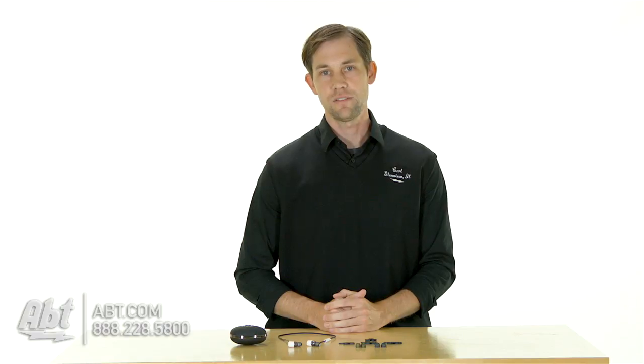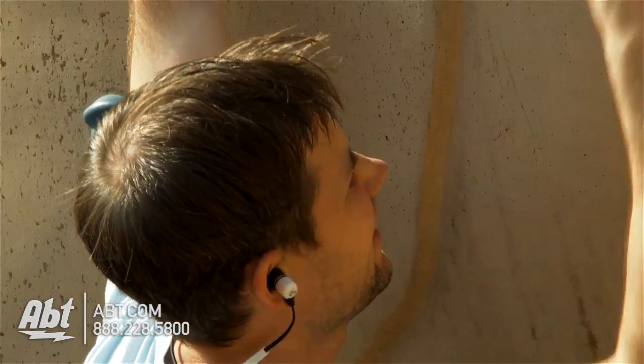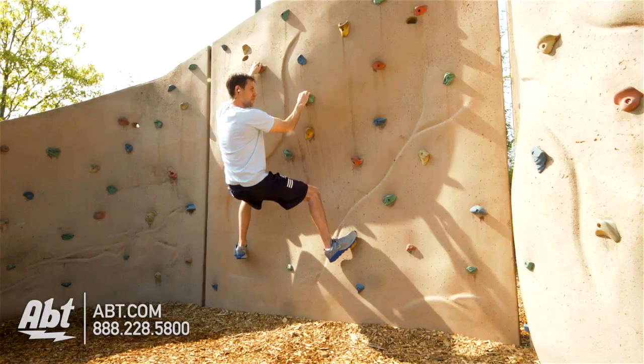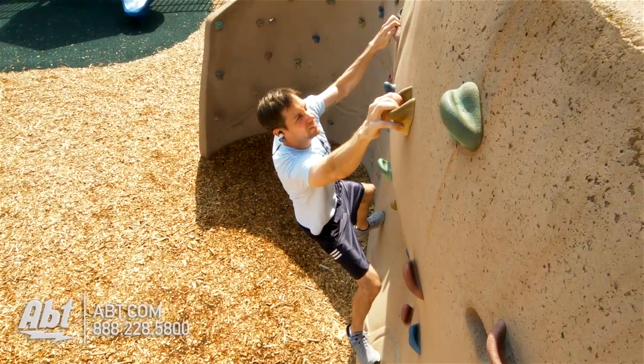Now let's take a look and see what they can do in the ears of a finely tuned athlete. I like to start off my day with a climb on the rock wall. Whoops, my agent's calling. I can answer and I don't have to worry about losing my grip. This is essential for working out contract details or setting up autograph sessions.